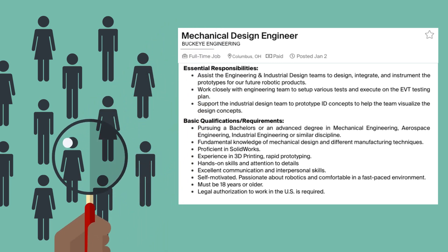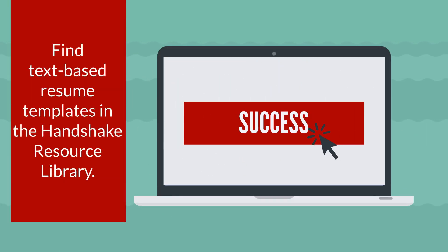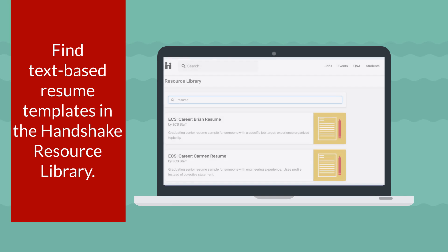ATS scans resumes and ranks candidates based on how their experience and skills match the requirements of the job description. While there are a number of different ATS software providers, using a text-based resume format ensures your document doesn't end up in the virtual trash.